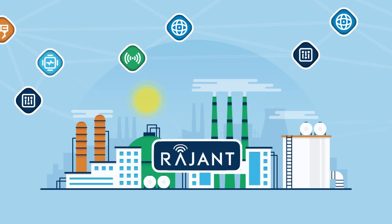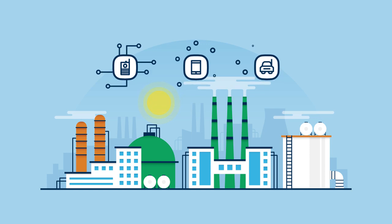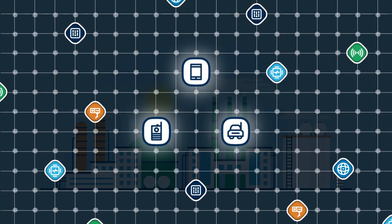That's why plants need Rajant Kinetic Mesh. Instead of using multiple networks to perform discrete functions, plants can deploy Kinetic Mesh as a single, multi-purpose network for voice, data, and industrial control systems.